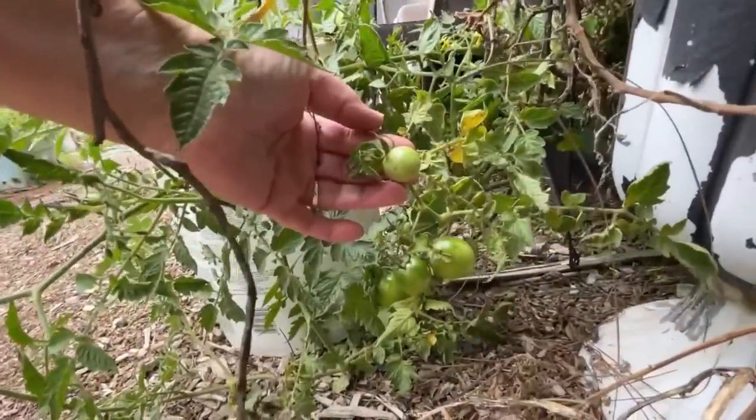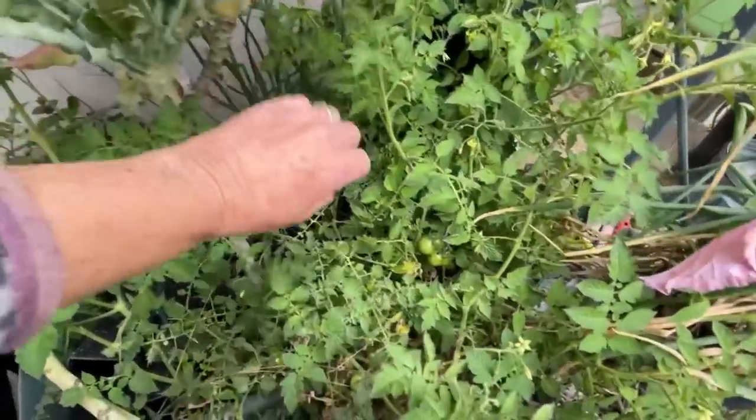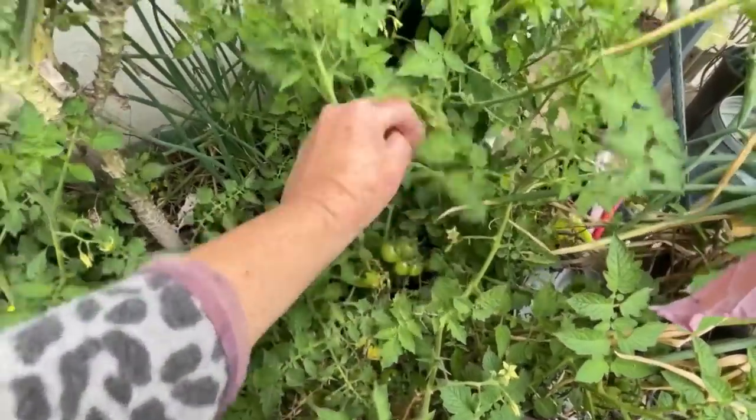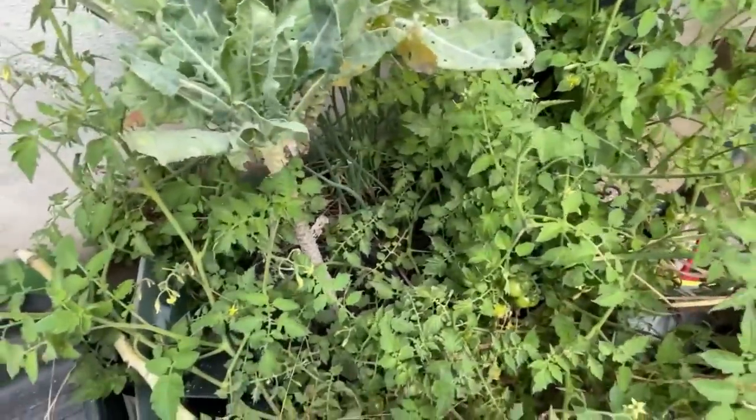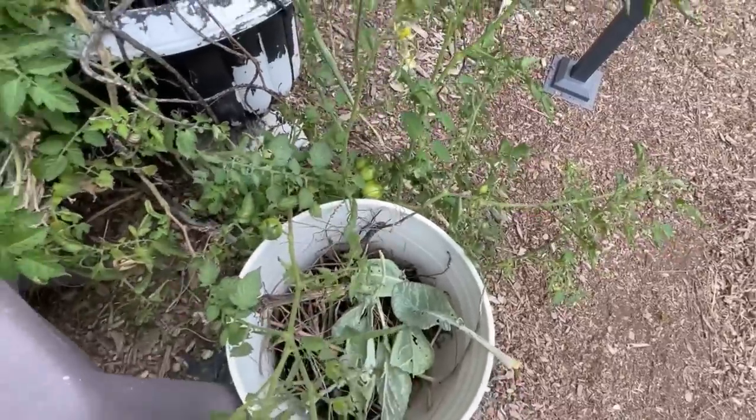Isn't that cool? I've got tomatoes all back here. Look at that — loaded with tomatoes. Look at all the flowers. Look at all the tomatoes. Oh my gosh, I've got to go do a garden tour. I think I'll go start by the truck bed. I better run and go do that.